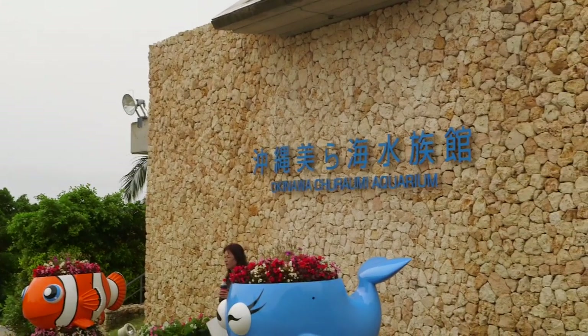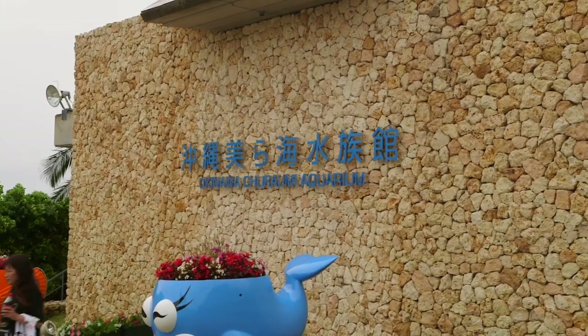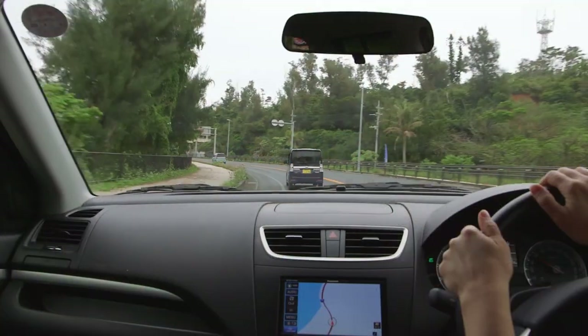What's up guys? This video highlights our visit to the Okinawa Chura Umi Aquarium in Okinawa, Japan.